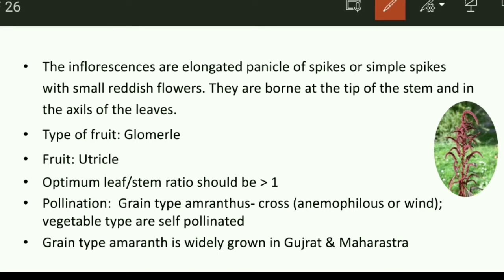Regarding the botany of this plant, the inflorescence is in the form of a spike, appearing as a red-colored spike inflorescence.